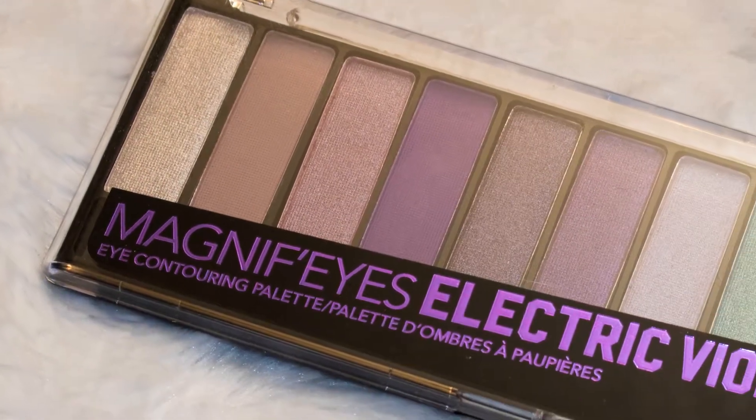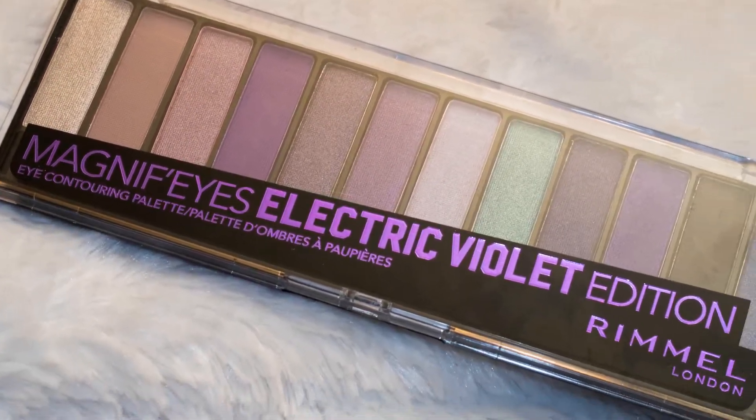My next product is the Rimmel Magnified Electroviolet Eyeshadow Palette. When I got this I was in search of a nice solid purple eyeshadow and since then I have accumulated way too many purple eyeshadow palettes. I love the compact packaging — all my other palettes are quite bulkier. The pigmentation is great, I love the shades in here, and I love how they added the teal just as a nice pop.